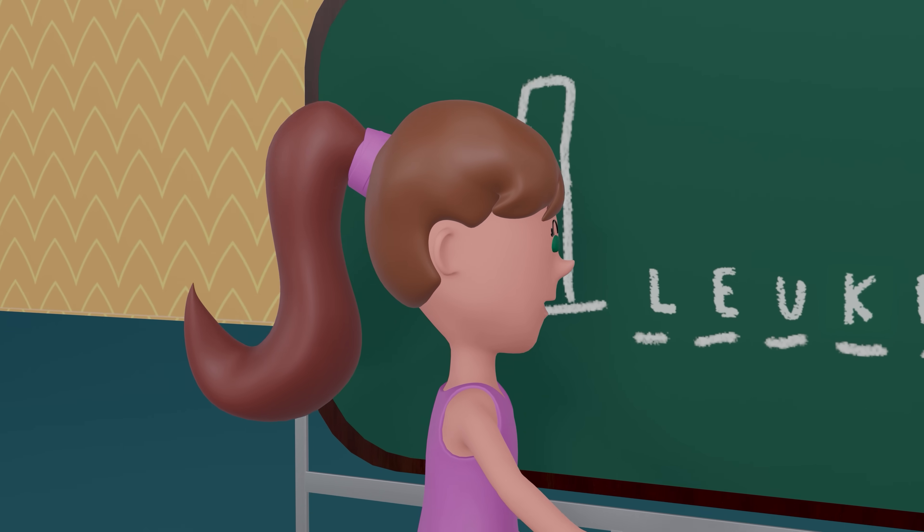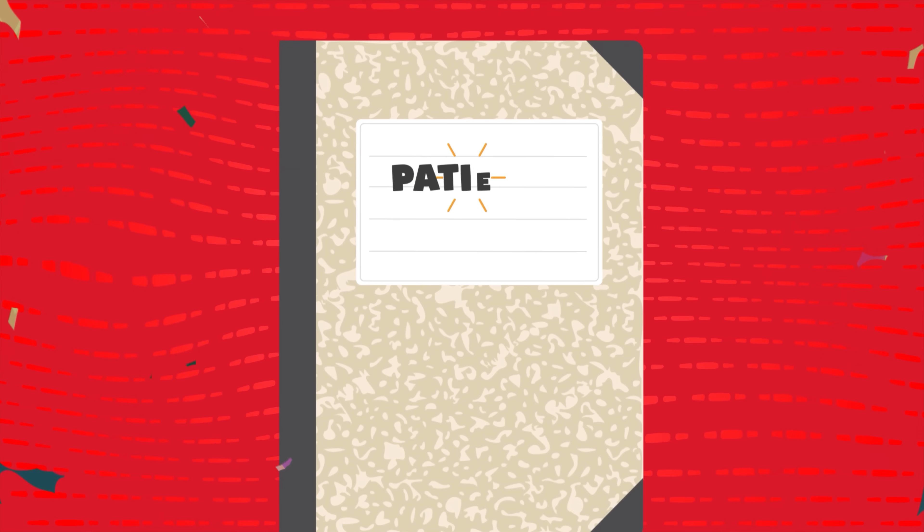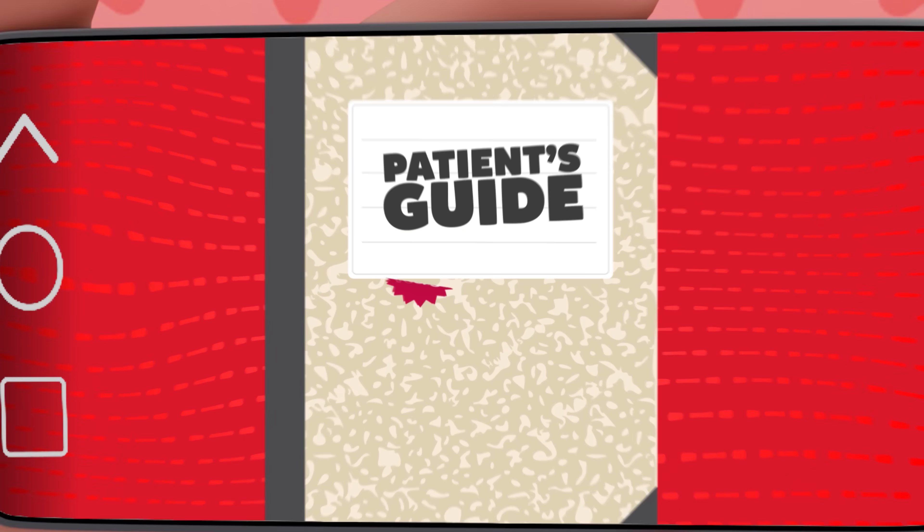They told you your cancer is leukemia, but what does this mean? Welcome to another chapter of The Patient's Guide by Vulpi.